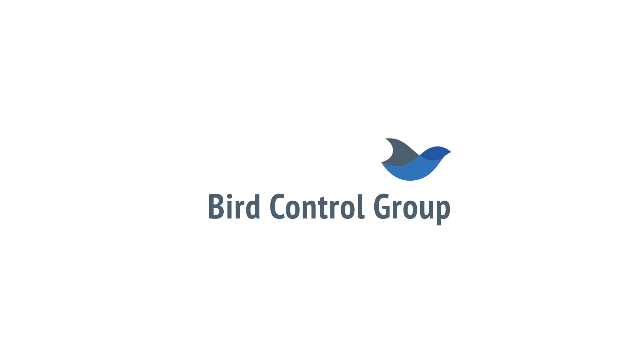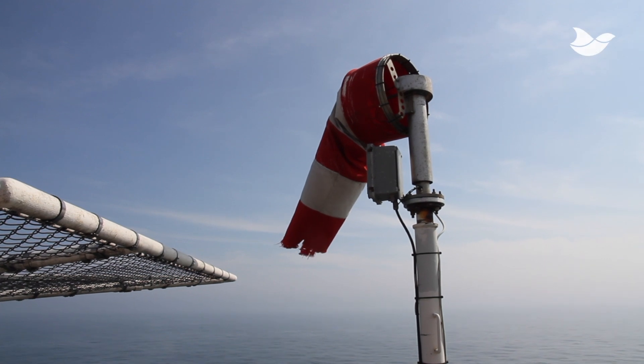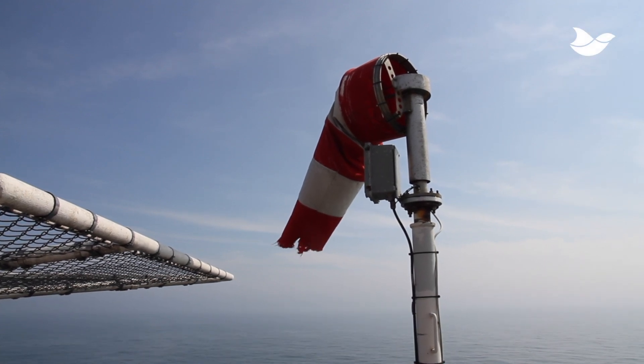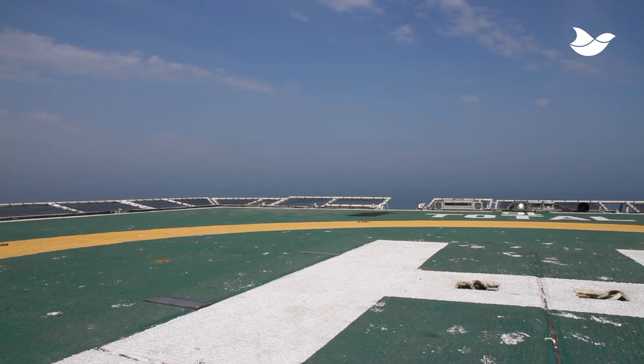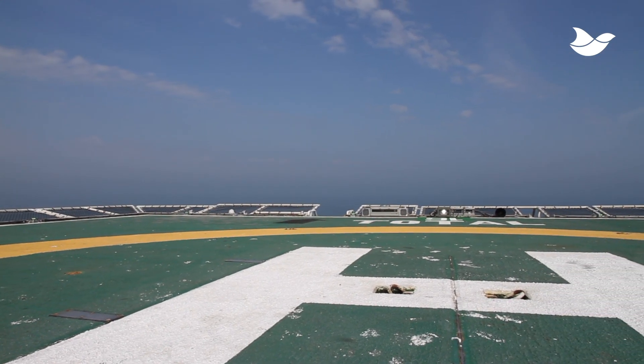My name is Steiner Henskies from Bird Control Group, and we've been selected as a finalist in the Innovation and Safety category. Birds at the offshore locations are a worldwide problem. We keep birds at a distance from offshore helidecks with laser technology.